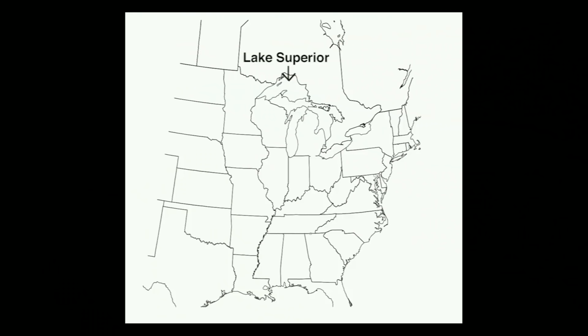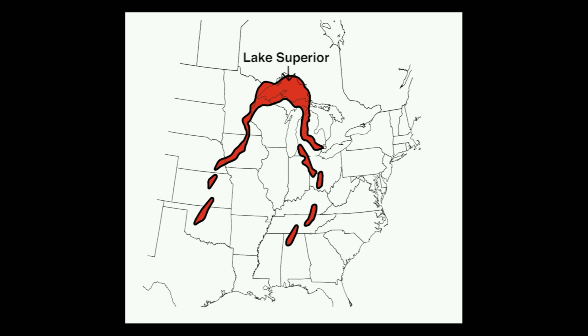The Mid-Continent Rift is a long belt of volcanic and sedimentary rocks with two major arms meeting in the Lake Superior area. One arm extends southwestward all the way to Oklahoma and maybe a little farther south. The other southeastern arm extends through Michigan and all the way through Alabama.